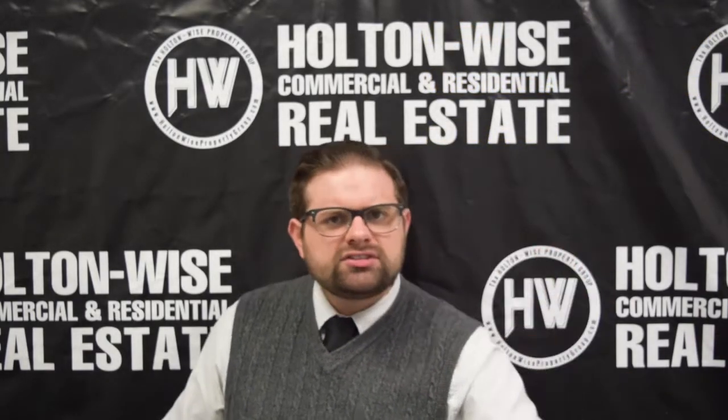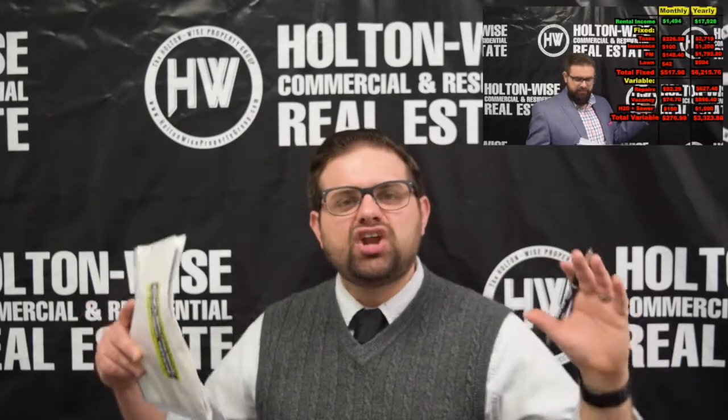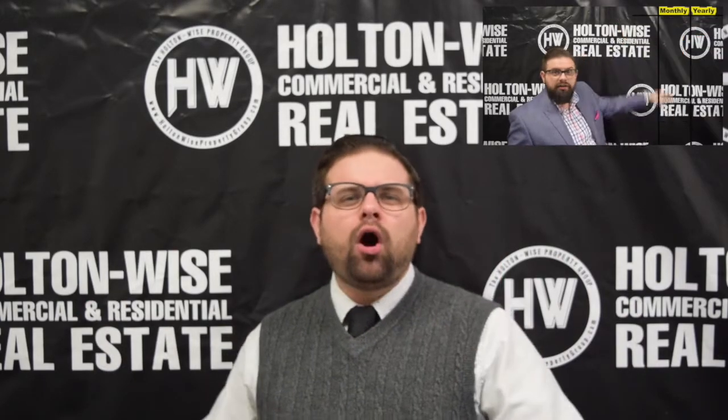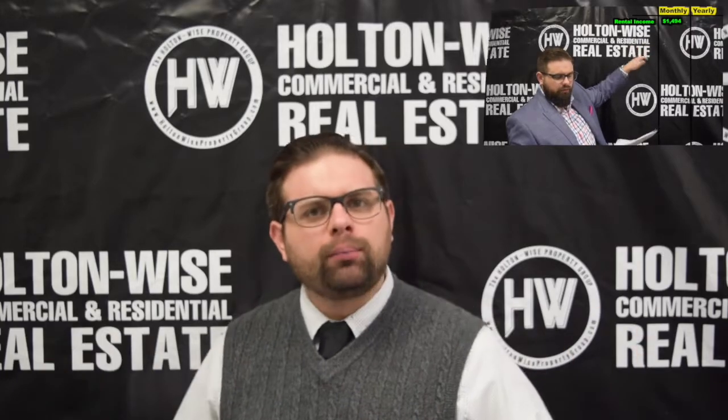As far as the other stuff — maintenance, repairs, turnovers — I want you guys to hop on over to the other video I made called 'Analyzing the Numbers,' where I break down all of those variable expenses that can happen while owning rental property.